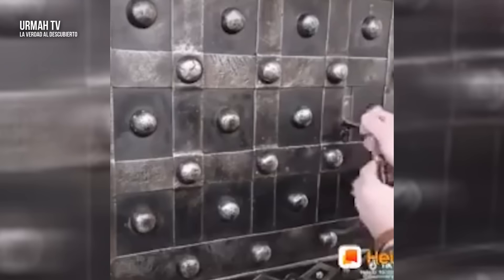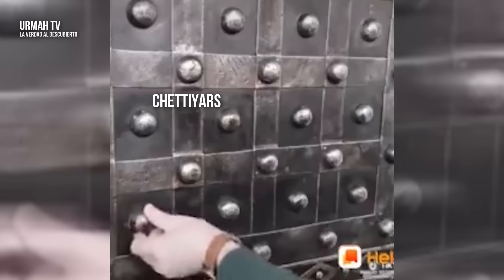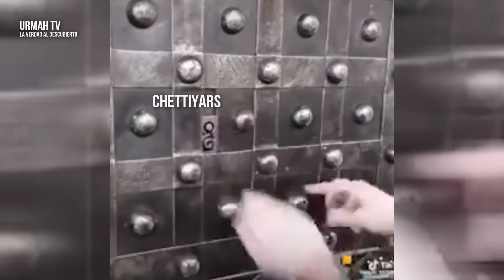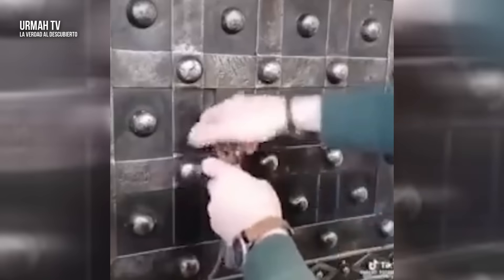Echemos un vistazo a esta caja de seguridad para guardar dinero. Cajas como estas se usaron en la India durante muchos siglos. Existe un tipo de caja fuerte utilizada por un grupo llamado Chetillars, que ha dominado el arte de fabricar cajas fuertes. Es tan complejo que aún hoy no se puede romper, a menos que sepa qué perillas girar y en qué orden. Cuando una persona mire esto por primera vez, ni siquiera se dará cuenta de que se trata de una caja fuerte — solo pensará que es una pieza decorativa hecha de metal macizo.